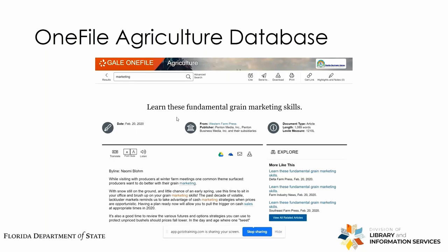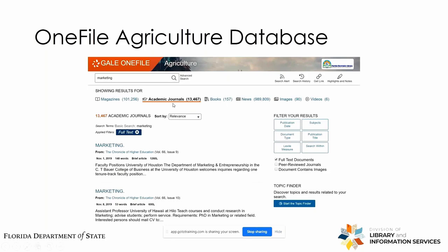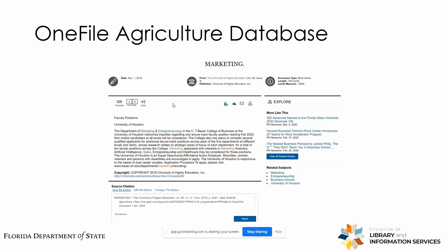We'll return to the results and check which academic articles are available. Clicking the first article, we see it's the same situation as before — you have the title, author, journal, and publication date. You can read the full text online. Academic journal articles tend to be longer than a magazine article or trade journal article. And that covers the agricultural collection.